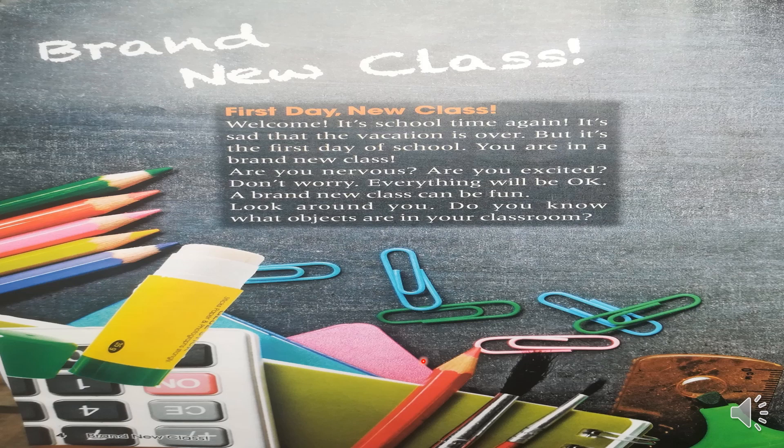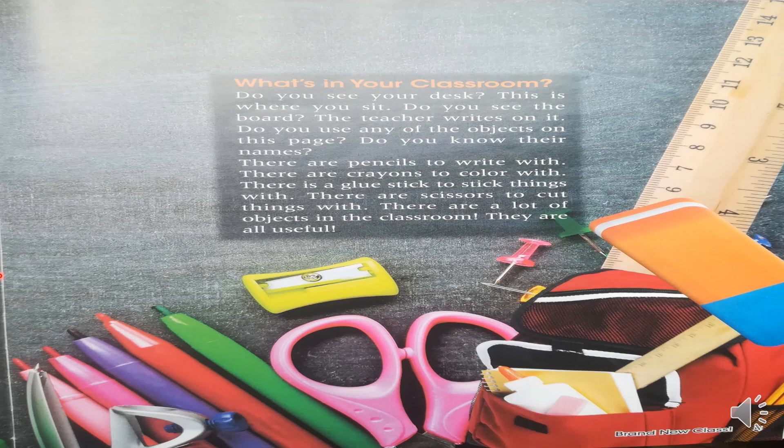Let's continue with page number five. What's in your classroom? Do you see your desk? This is where you sit. Do you see the board? The teacher writes on it. Do you use any of the objects on this page? Do you know their names? There are pencils to write with. There are crayons to color with. There is a glue stick to stick things with. There are scissors to cut things with. There are lots of objects in the classroom. They are all useful.